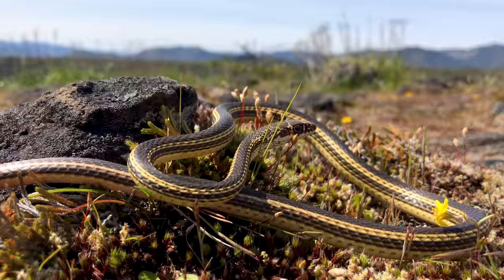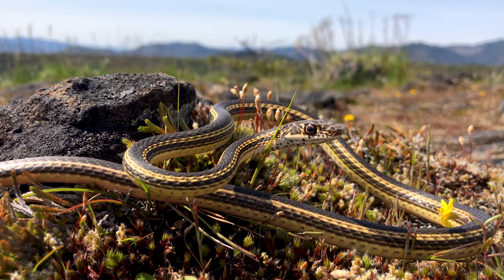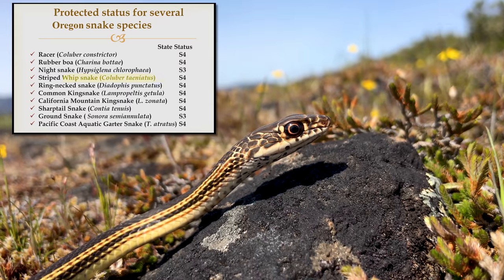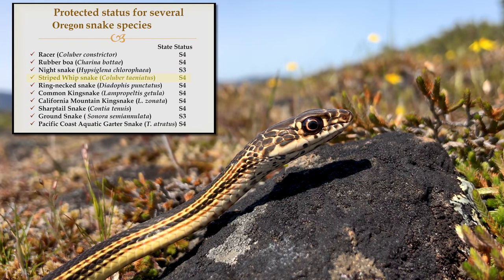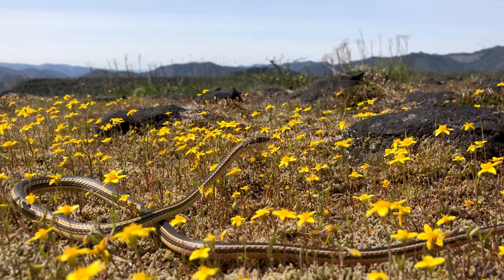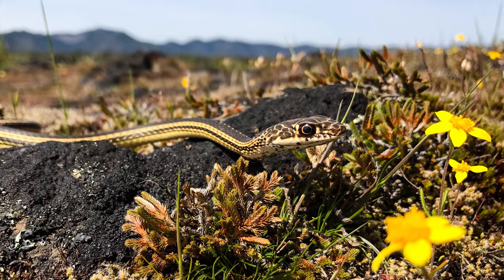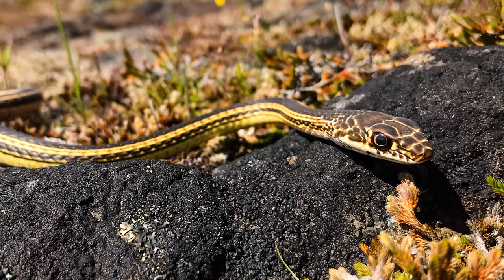Whipsnakes are only second to Coach Whips on being some of the fastest moving snakes in the Northwest, and finding this one so easily in the early herping season was a delightful surprise. Notice this particular Desert Striped Whipsnake has a more yellow coloration and more solid stripes than the same species of Whipsnake found elsewhere. Can you see these subtle differences?